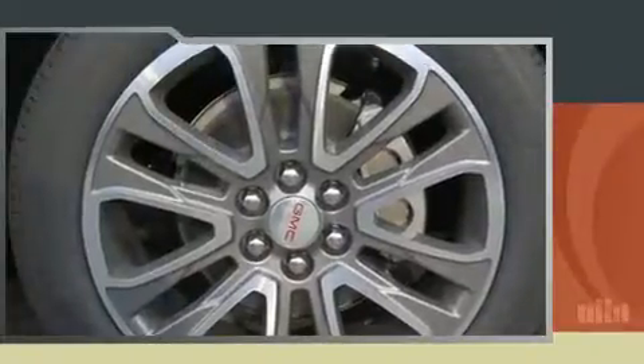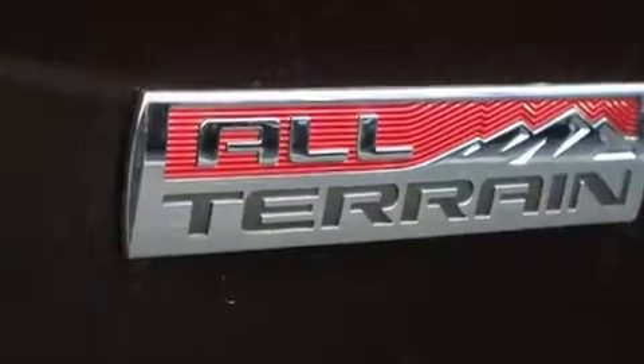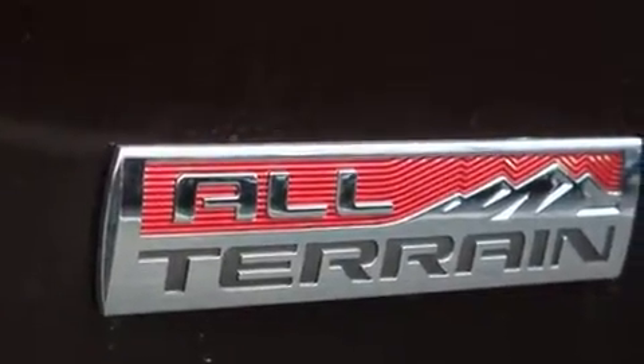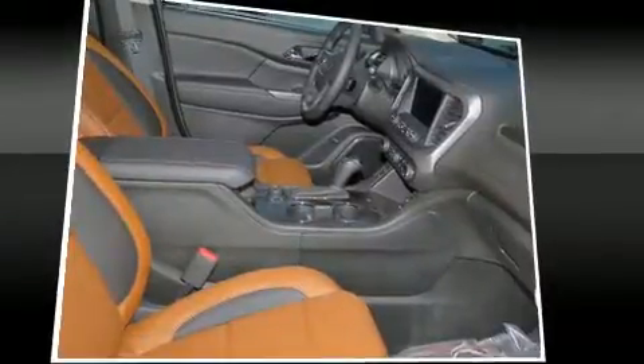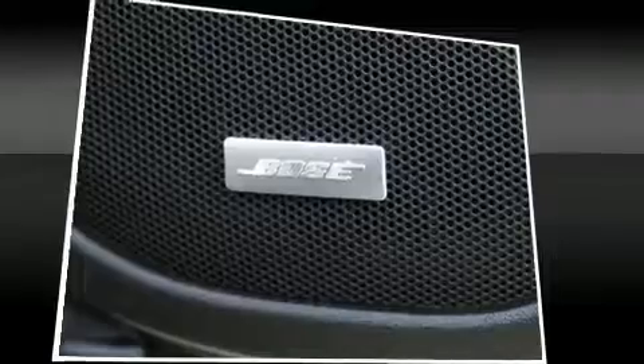Well-tuned suspension and stability control deliver a spirited yet composed ride and drive. A wealth of standard features mean that you no longer have to sacrifice, like all-wheel drive, leather upholstery, power front seats, a blind-spot monitoring system, a trailer hitch, rear wipers, and the power moonroof opens up the cabin to the natural environment.